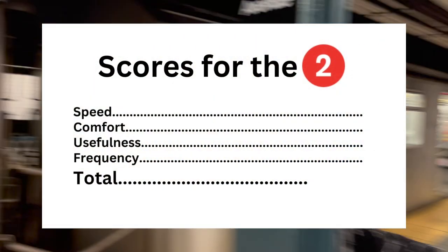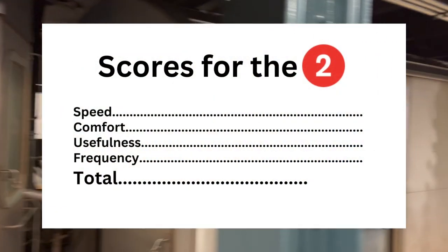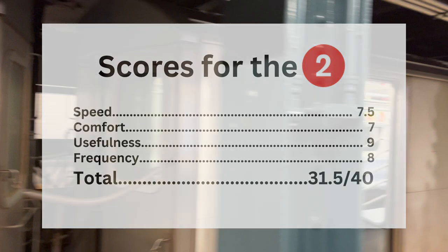Here are my scores for the 2. Speed: it is okay — 7.5 out of 10. The 2, like the 5, has so many twists and turns, but it is bearable — 7 out of 10 for comfort. The 2 is an insanely useful route as it connects so many neighborhoods to the Central Business District — 9 out of 10. Finally, the frequencies aren't too bad but it can be better — 8 out of 10. My total score for the 2 is 31.5 out of 40.